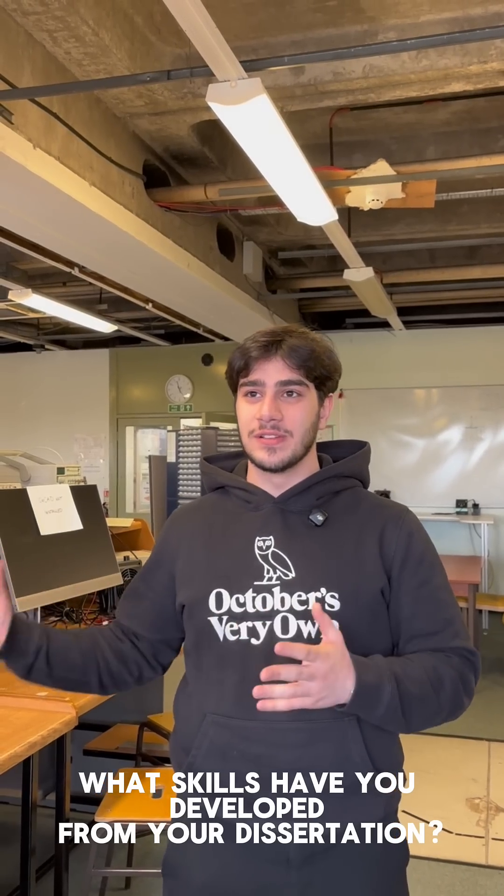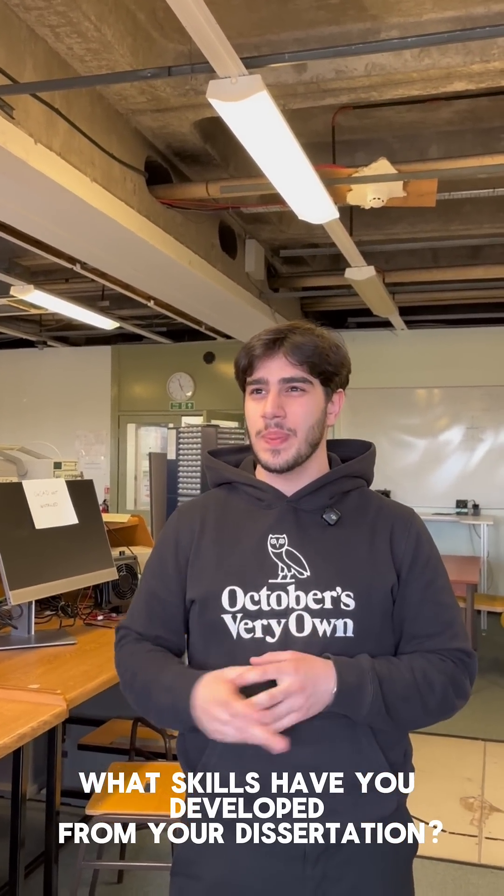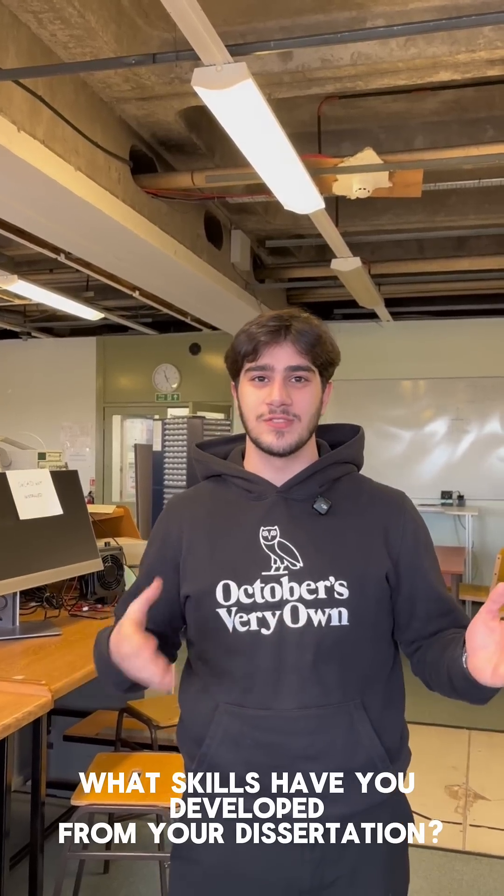Some of the key practical skills that I learned from this were enhancing my Fusion 360, my CAD skills, as well as my C++ skills, so coding.